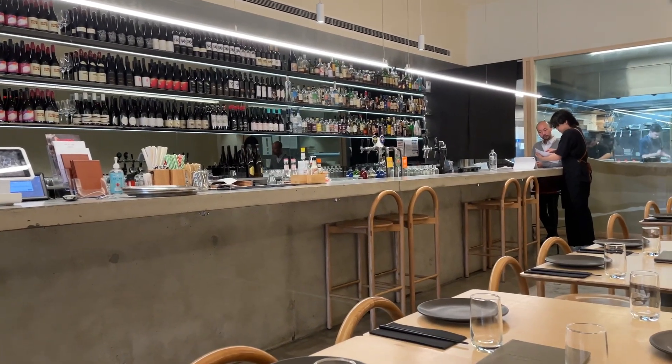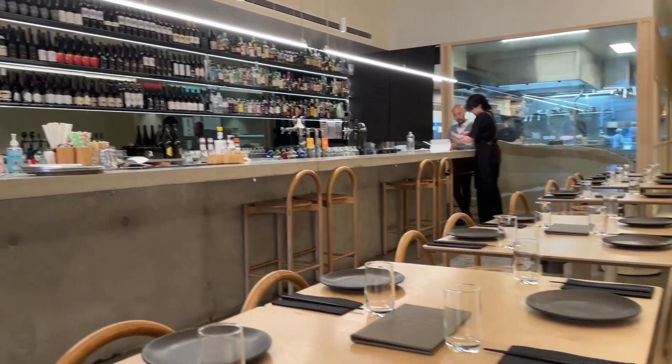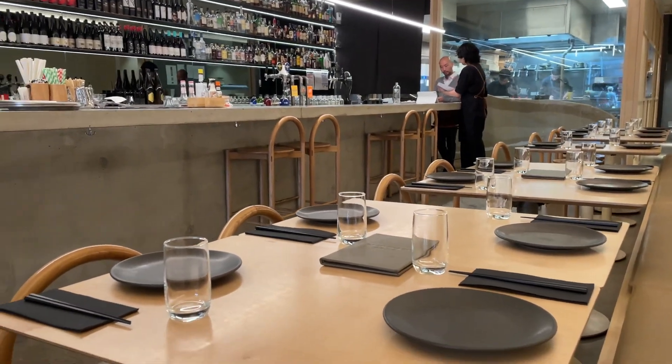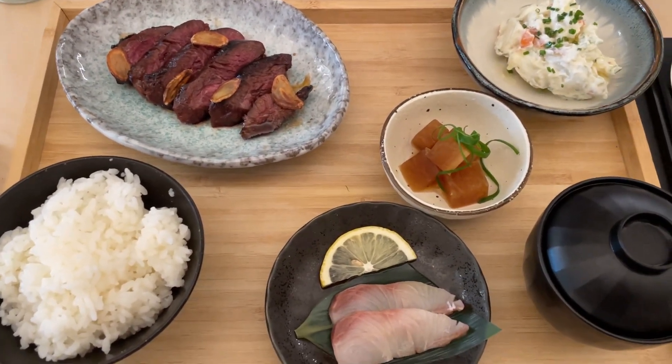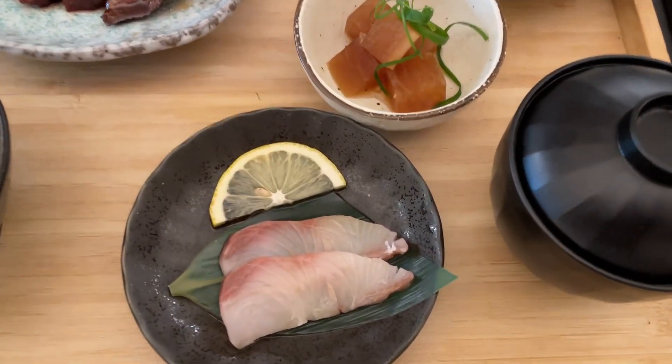We're trying out a new restaurant today called Easy PC in Richmond. This looks really good — very modern restaurant. We've ordered two set menus. The first one is the beefsteak and it comes with kingfish sashimi,